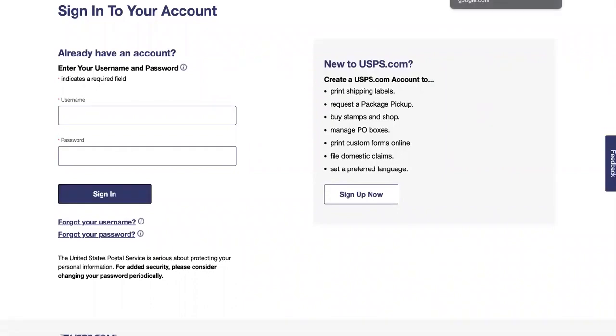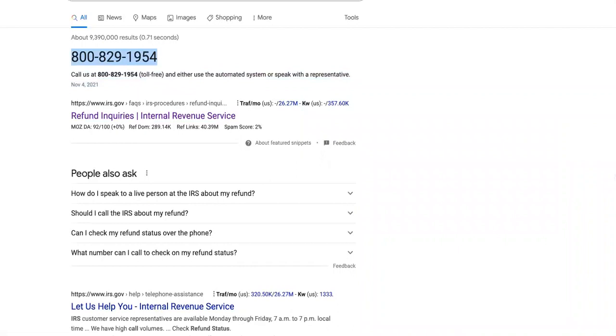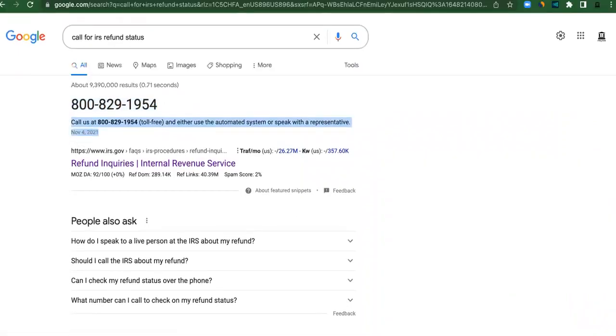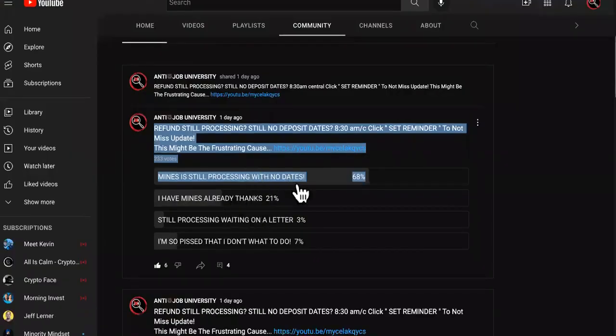Last but not least is one that you guys will not like — it is to go ahead and call. They could keep you on hold for hours and they might hang up on you. But if you are seeing no deposit dates and you're still processing, you might have to endure sitting through the hold music and waiting.